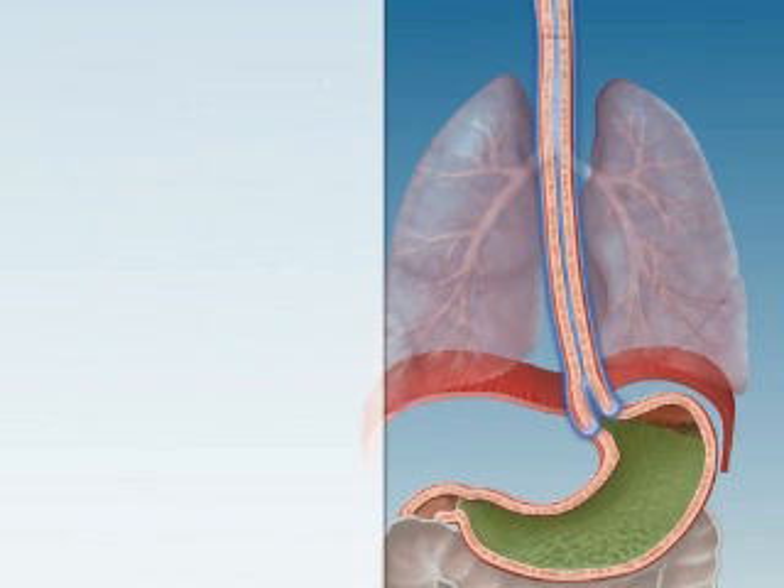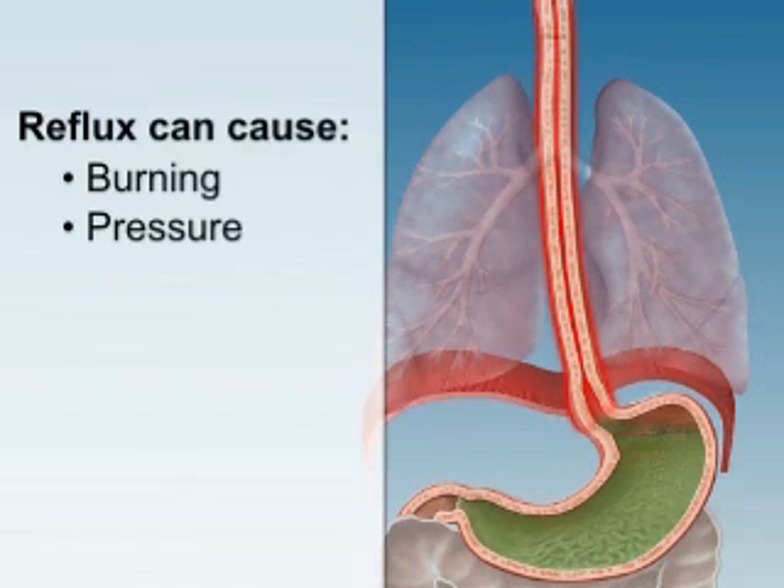But other times, reflux can cause the burning, pressure, or pain in your chest or throat that most people know as heartburn.